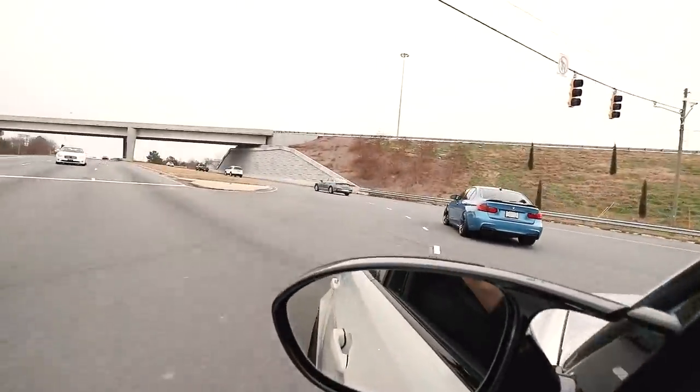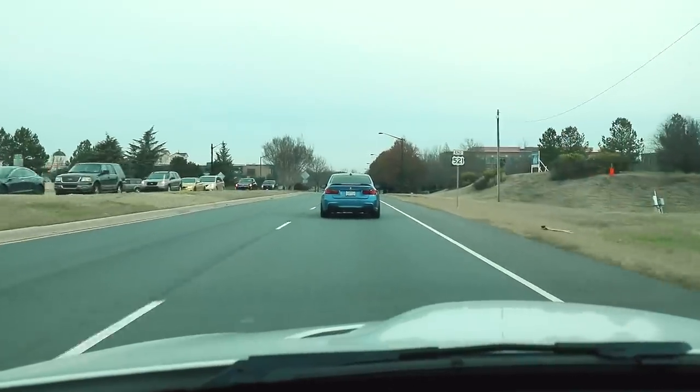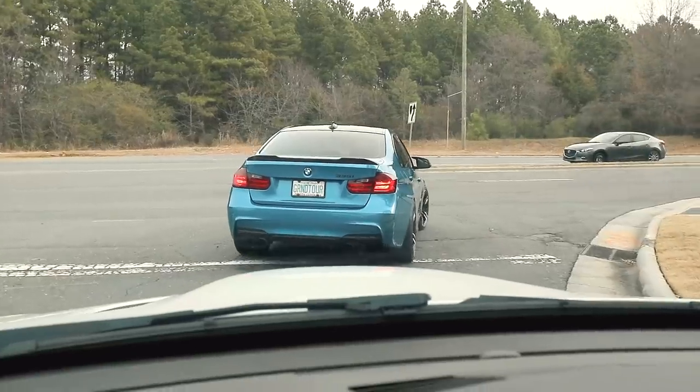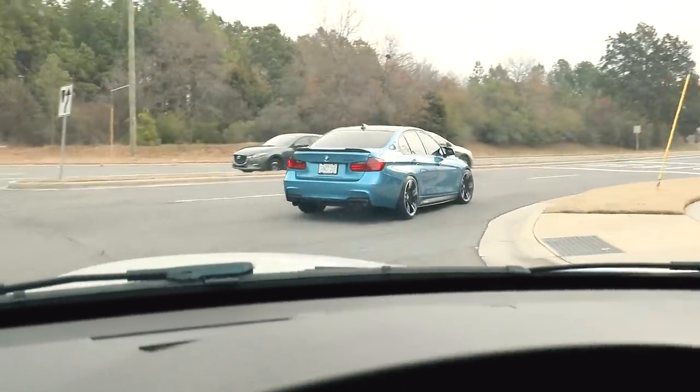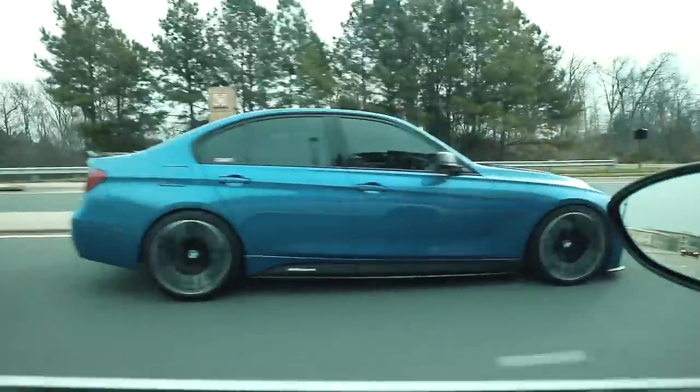Right after the overpass, the first right that you can take is where we're going to go. M3 on the left. That blue looks so good man, such a good looking color. I'll let you get ahead because I'm not sure which way you want to go in.